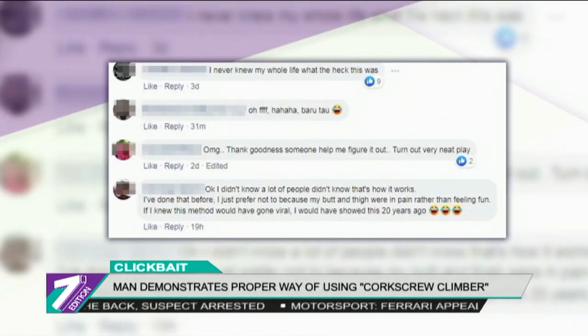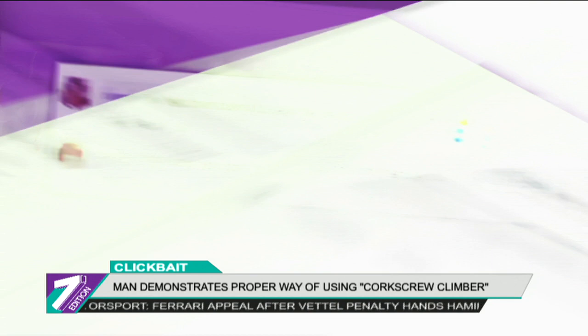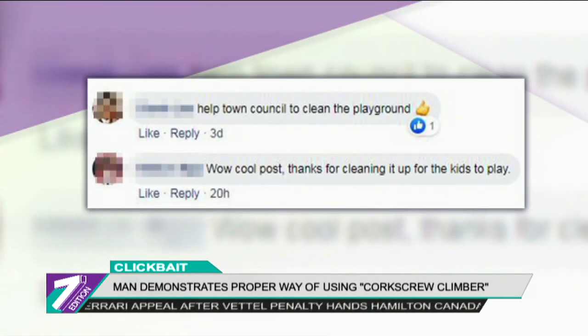Facebook users were just as mind-blown, with many sharing that their childhood mystery had finally been solved. While others thought the action served another purpose as well — to help lessen the workload of the cleaners. It is proven once again that every day is really a process of learning.